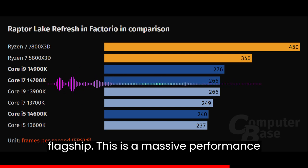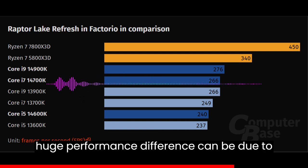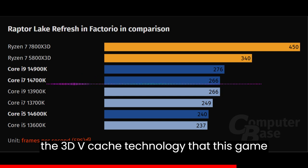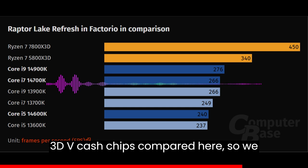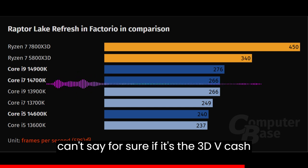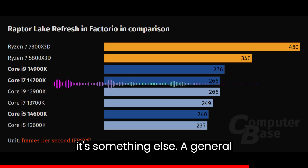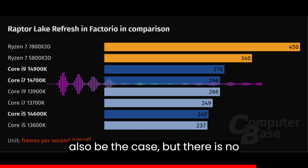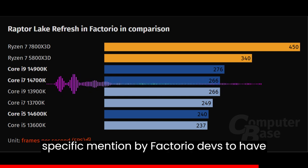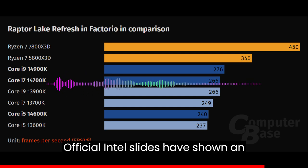This is a massive performance difference, and one possibility for such a huge performance gap can be due to the 3D vCache technology that this game might benefit from. There are no non-3D vCache chips compared here, so we can't say for sure if it's the 3D vCache tech that's offering this uplift or if it's something else. A general optimization towards AMD CPUs may also be the case, but there is no specific mention by Factorio devs of having optimized for a certain vendor's CPUs.